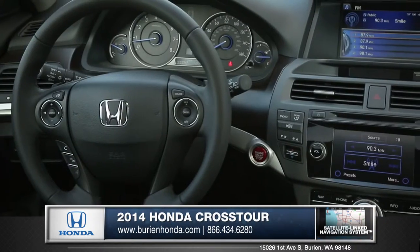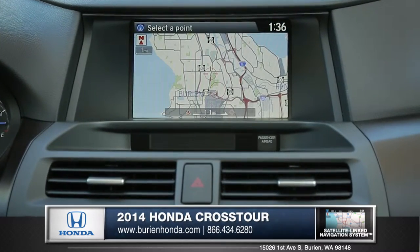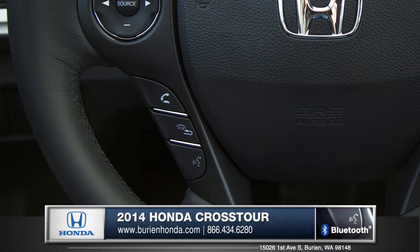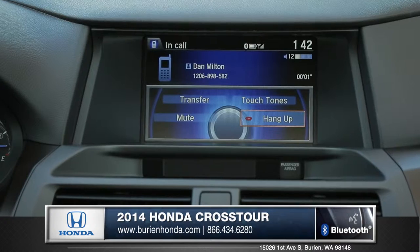An available satellite link navigation system gives precise directions to wherever you are and wherever you're going. And with convenient steering wheel controls which can access your standard Bluetooth technology, staying safely connected couldn't be easier.